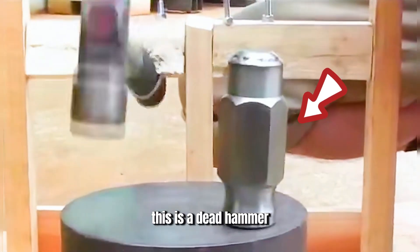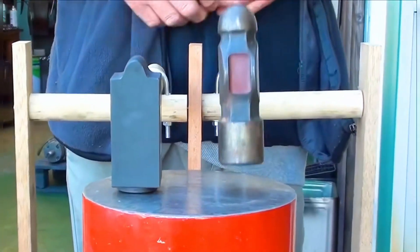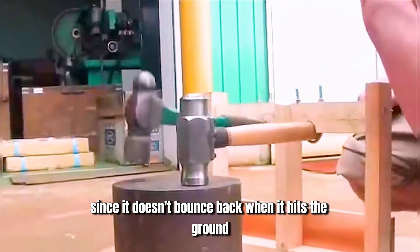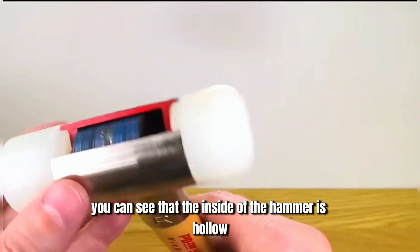This is a dead hammer, falling together with a regular hammer. Originally, they were supposed to rebound together, but this hammer remained completely still, as if it were dead. This seemingly magical hammer is called a dead hammer. Since it doesn't bounce back when it hits the ground, it is also known as a non-rebound hammer. When you cut it open, you can see that the inside of the hammer is hollow, containing numerous small iron balls.